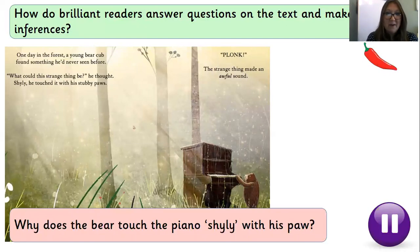Let's get started on the questions today. As we said at the start of the lesson, we are going to be identifying the answer in the text. I'm going to read the question, read the text, read the question again to make sure I understand it, and then look for the answer. The question says: why does the bear touch the piano shyly with his paw? I'm thinking about the word 'shy' — that's when you're a little bit hesitant, a little bit worried about things. That gives me an idea already. Let's read the text to see if we can find the word 'shyly' to help us.